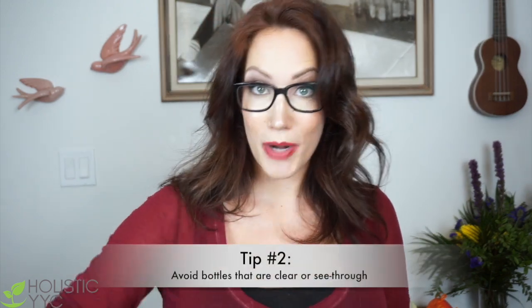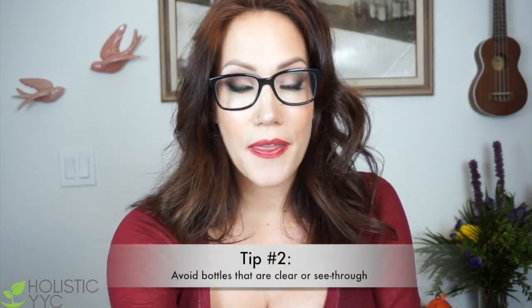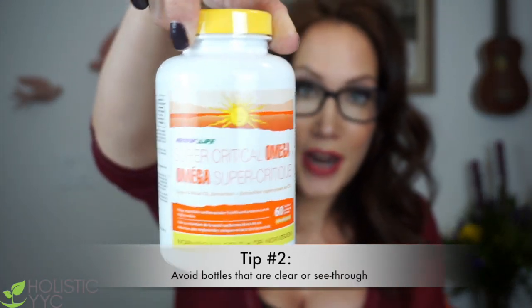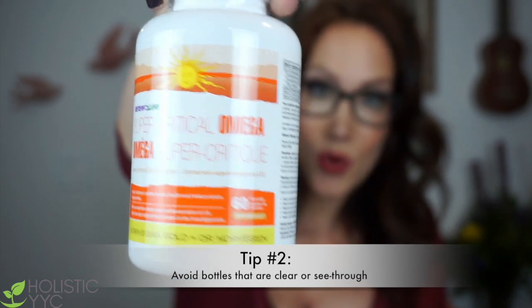Tip number two when buying fish oils is making sure that the bottle is not see-through. You want no see-through containers. Why? Because fats — all fats, and this goes for cooking oils too — all fats are very sensitive to light, air, and heat. Same with nuts: keep your good quality nuts in the fridge and away from sunlight. So making sure it is in a non-see-through container.